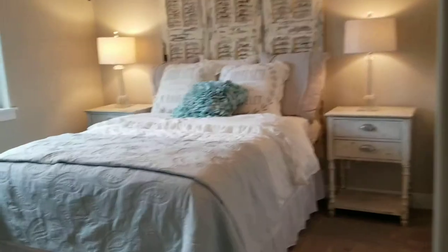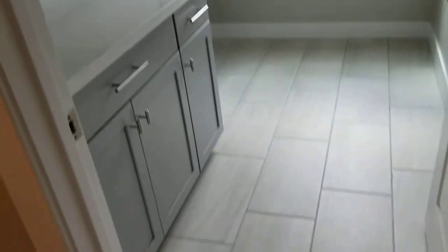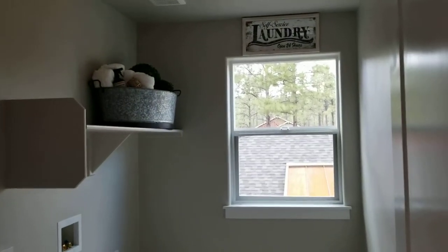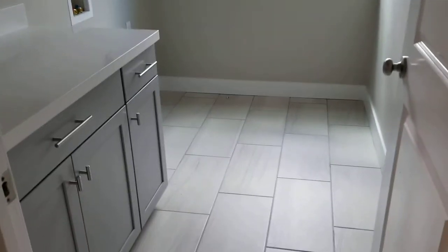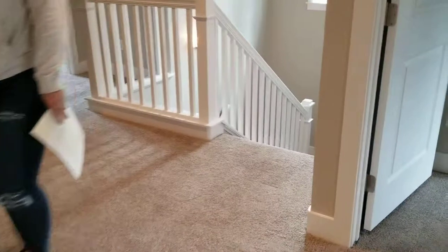Then you've got one more bedroom back here — same thing, it kind of mirrors that other one on the back side. And then this is your laundry room, which is nice — it's upstairs with all your bedrooms so you're not hiking your laundry downstairs. So that's Plan 2400 and I will send this to you guys in just a second.